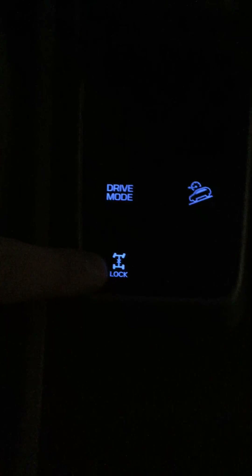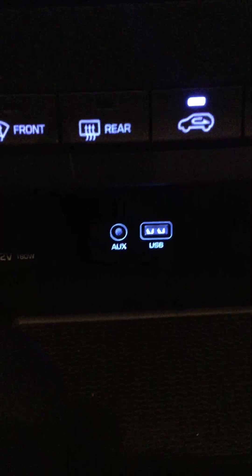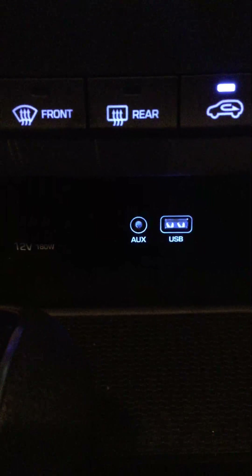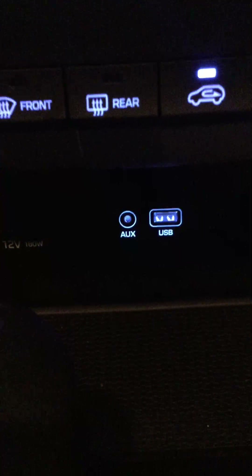Up here you've got two 12-volt outlets, so you and your friends or family never have to fight over charging cables. You've also got one USB in the middle sitting beside auxiliary.